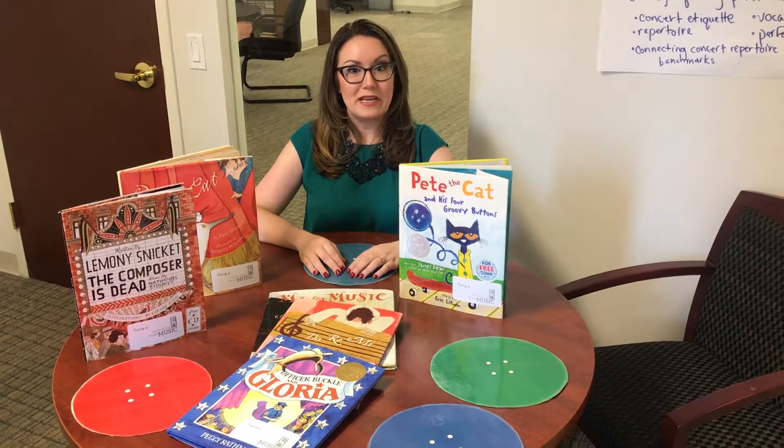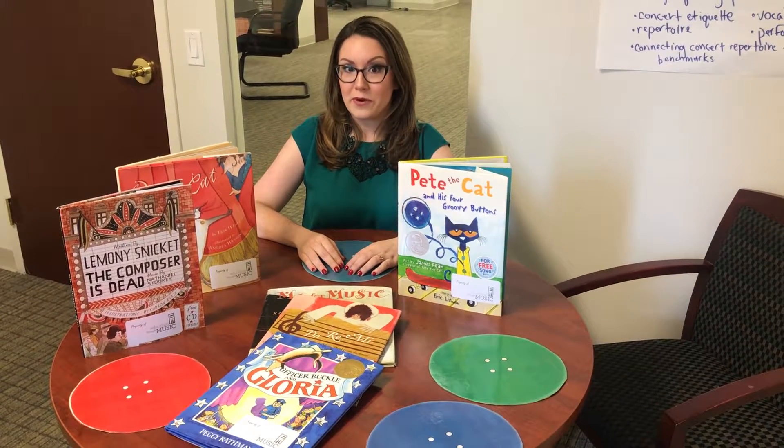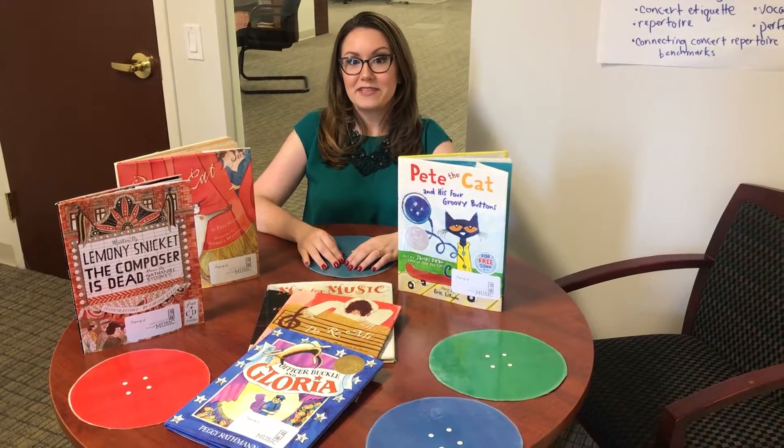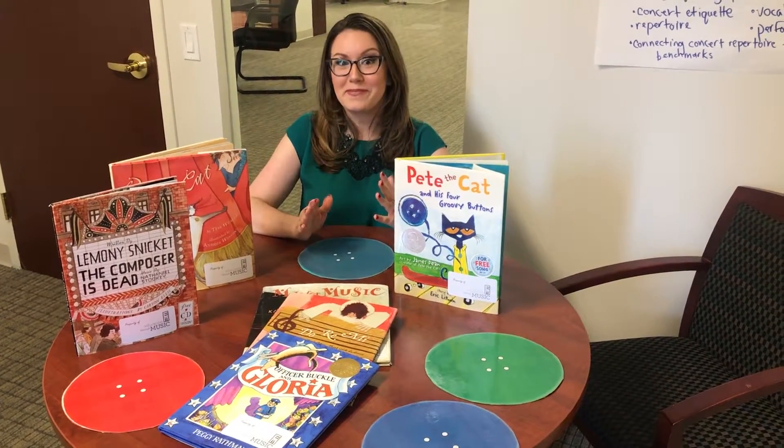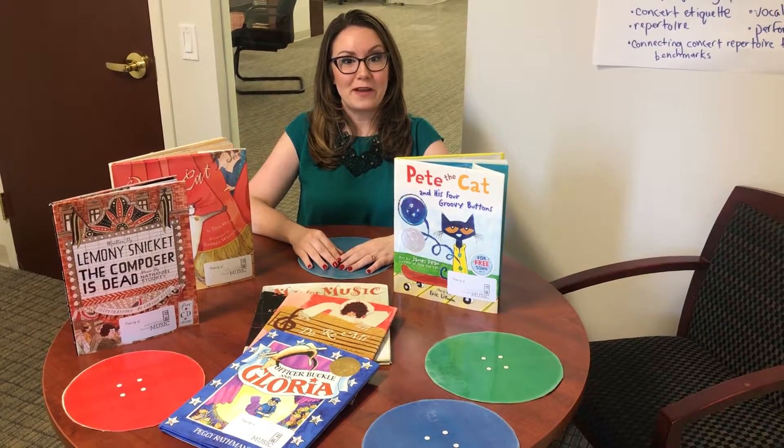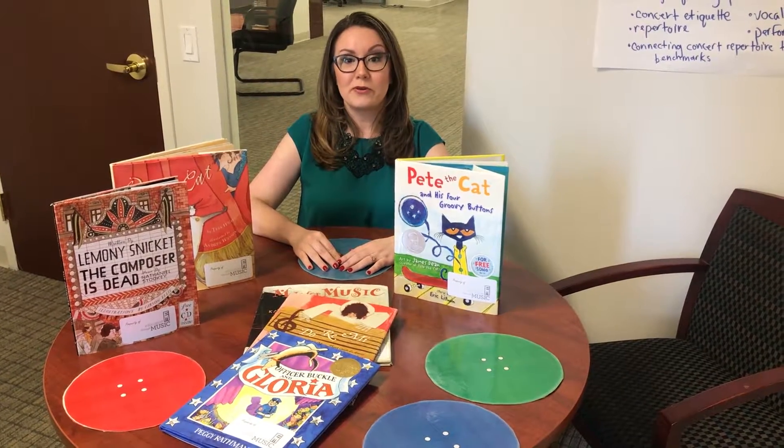Some great resources for summer reading can be found on the website Growing Book by Book, which has book lists, activities, and even meal ideas for themed family book club dinners. Yum! Another great resource can be found just around the corner at your local New York Public Library.